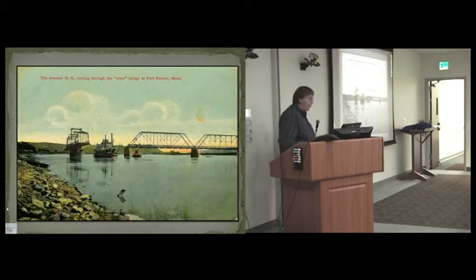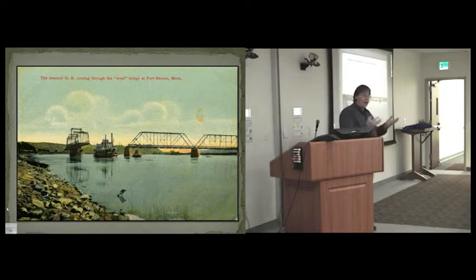It's really in 1888 that bridge building in Montana really took off. The reason was the railroads — they allowed the importation of steel so you could build steel bridges. Before that it was too expensive and too hard to bring steel to Montana.